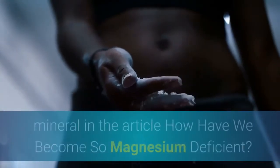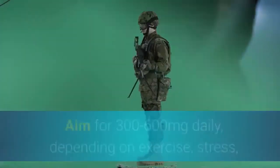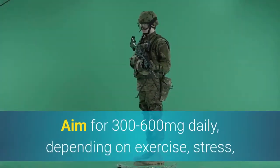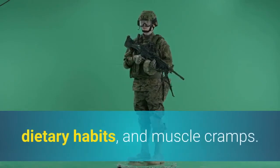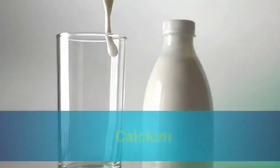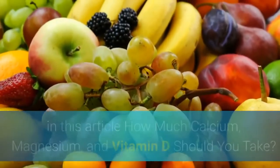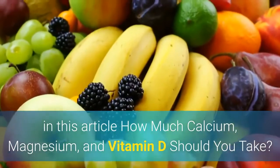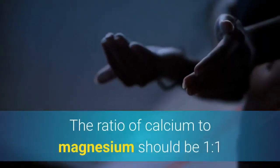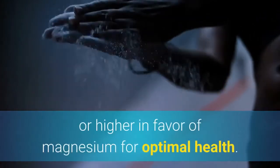Magnesium: this is a critical mineral outlined in the article 'How have we become so magnesium deficient?' Aim for 300 to 600 milligrams daily, depending on exercise, stress, dietary habits, and muscle cramps. Calcium: aim to obtain enough calcium as outlined separately. The ratio of calcium to magnesium should be 1-to-1 or higher in favor of magnesium for optimal health.